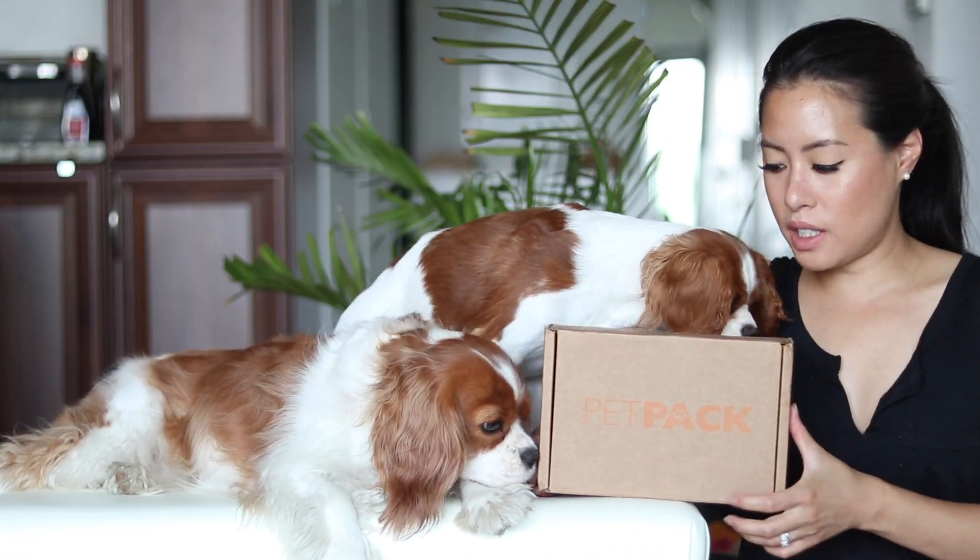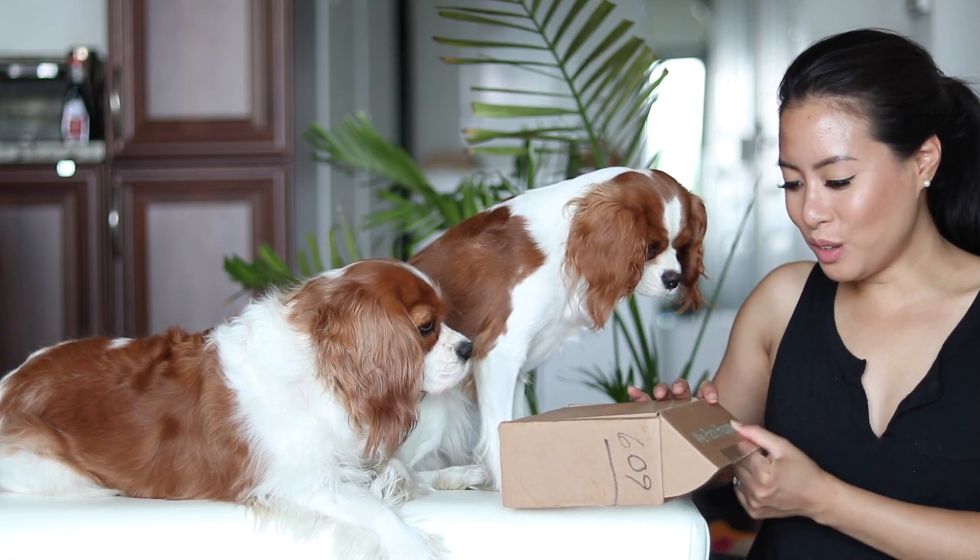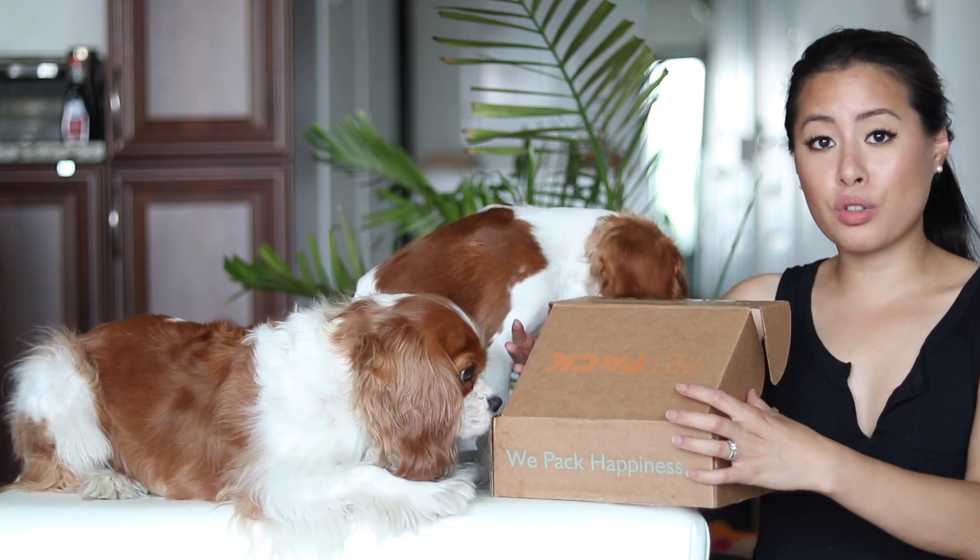The color is orange. I'll leave all the information you need in the description bar below, so don't forget to check that out. In each box you get four to six products.